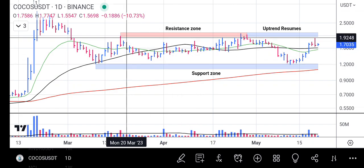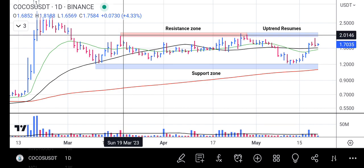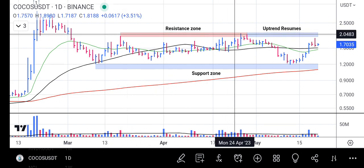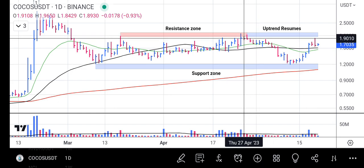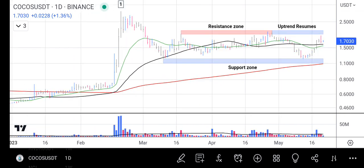We also have the prior resistance zone, which is where the price is stalling now. Once the price rises above 2.0629 — the prior resistance price — the uptrend will resume and COCOS will continue its upward rally.